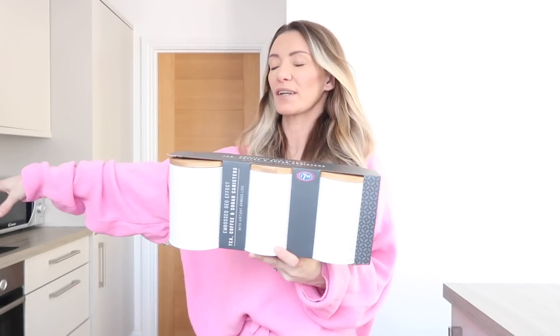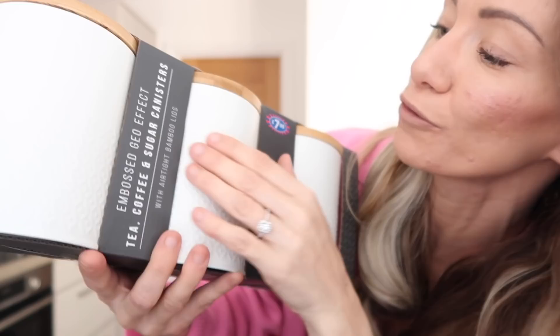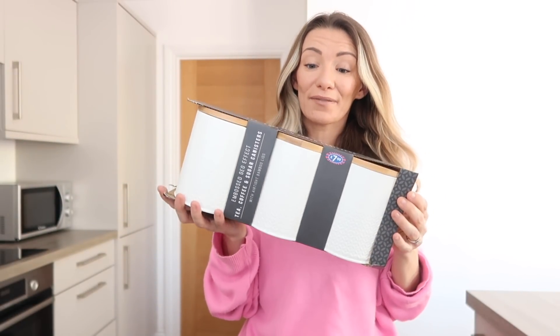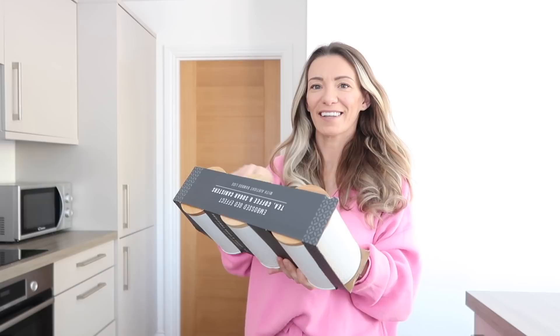The next thing I picked up from B&M was actually these tea, coffee and sugar canisters. I've been needing a new set for a very long time - the ones I had from Poundland look rubbish now and I broke one. They were £7.99. They're like a tin with a wooden lid, a creamy sort of white with the initial of tea, coffee and sugar on them. Isabella was with me and said 'just get them mum', so I did. I thought that was a bargain - I love refreshing things like this in spring.